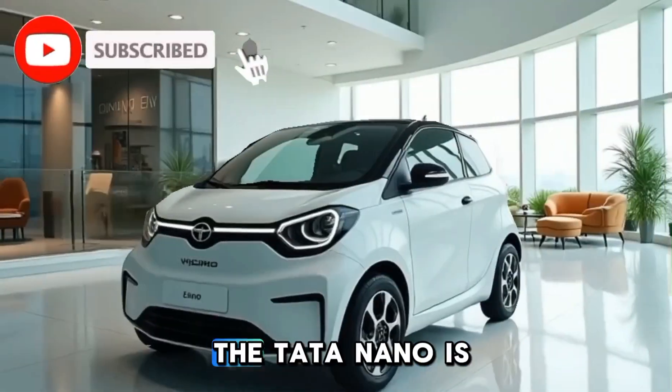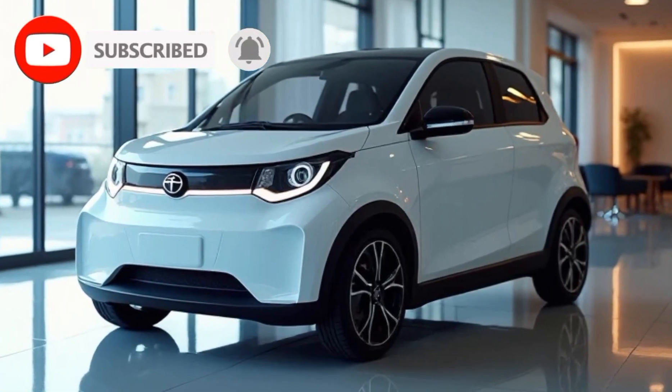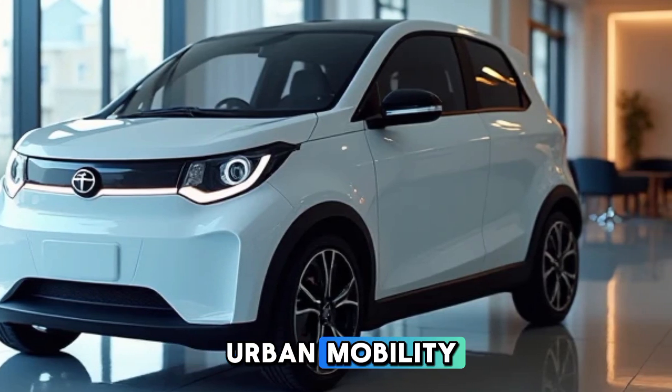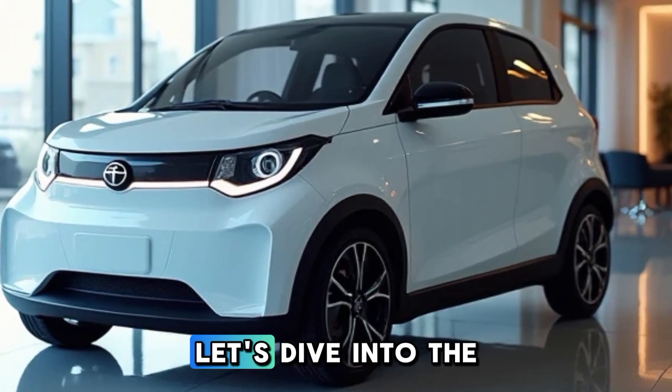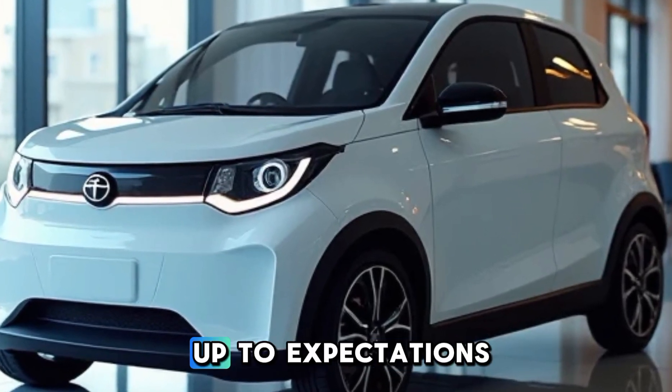Welcome to Dream Cars. The Tata Nano is back, but this time with an electric heart. The 2025 Tata Nano EV is here to redefine urban mobility with its compact design, efficient performance, and modern features. Let's dive into the details of this tiny yet capable EV and see if it lives up to expectations.